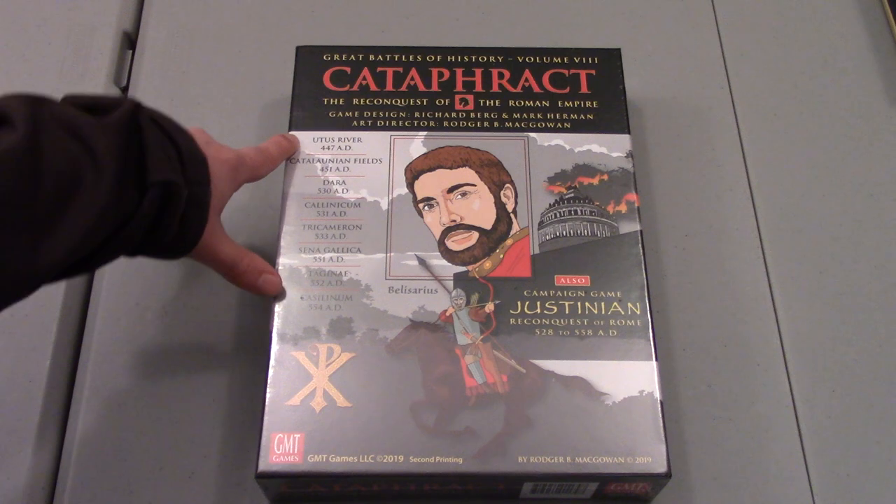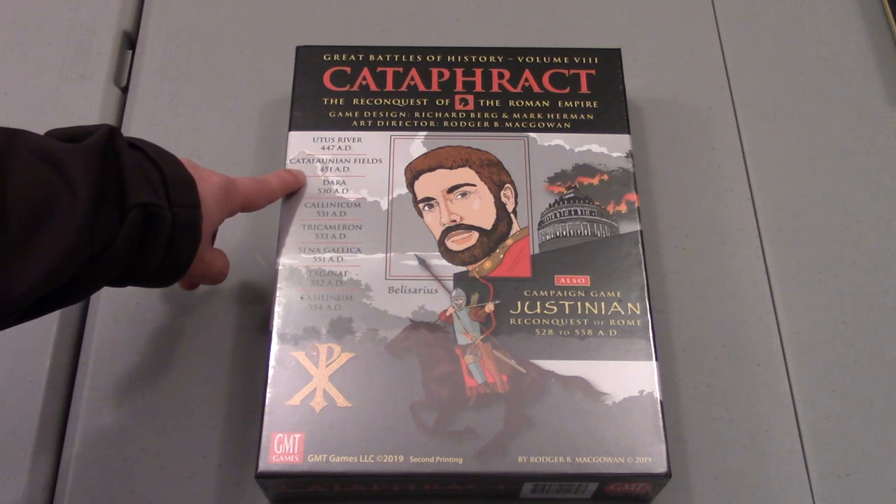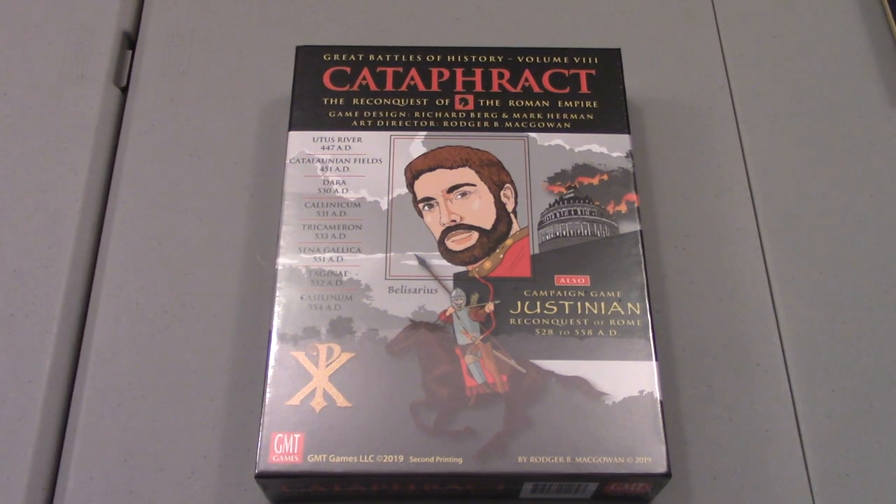The Uddis River — I don't know how to say that — and the Catalonian Fields. These two battles were part of the Attila expansion.